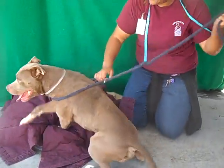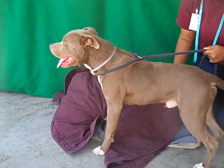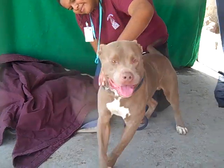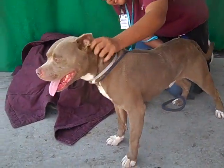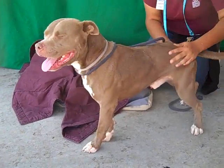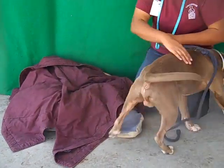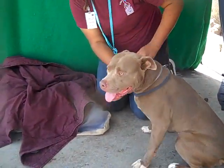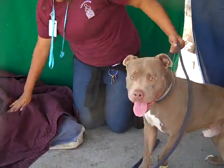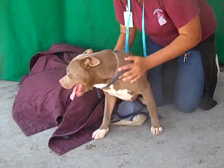He's still got a lot of puppy enthusiasm — he's just a really happy little dude. He seems to have some training. His handler said that he sat for her in the kennel because he knew he would get out of the kennel faster. He seems to be a little distracted on leash because there's a lot of stuff going on, and he just wants to see everything around him.